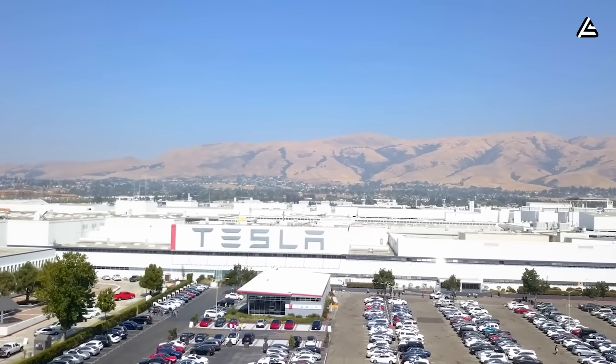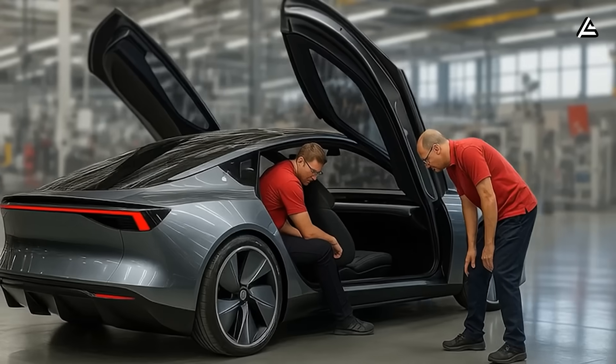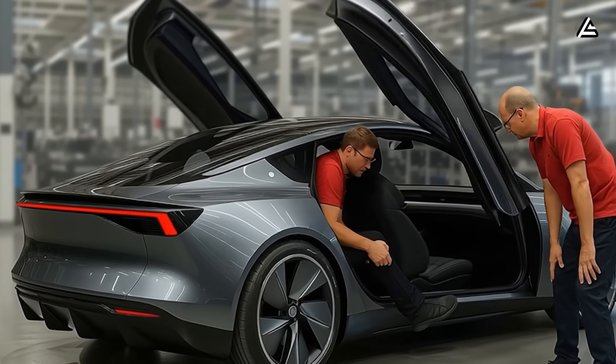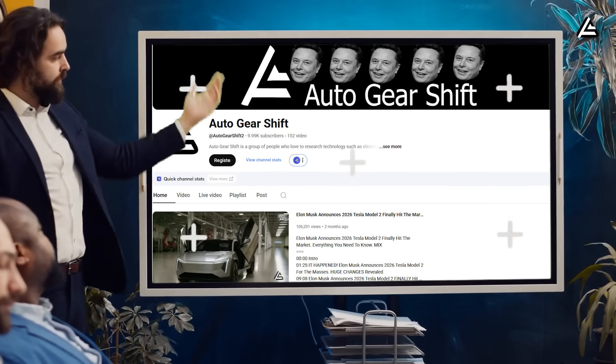What exactly did Tesla change? Why are some early testers calling it the best-looking budget EV ever? And could this new body design make Tesla's cheapest car feel like a premium model? We'll break it all down in today's video. You're watching Auto Gear Shift, where we talk Tesla the way real drivers do.